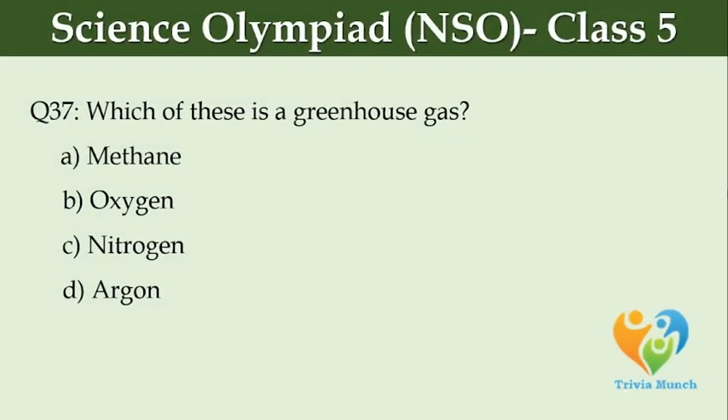Which of these is a greenhouse gas? Option A, Methane. Option B, Oxygen. Option C, Nitrogen. Option D, Argon.